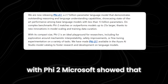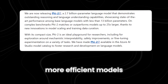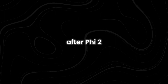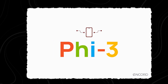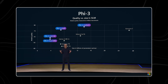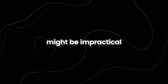With Phi-2, Microsoft showed that we don't always need a huge model to get great results. This meant that smaller, more efficient models could do the same work without using as much computing power or resources. After Phi-2, Microsoft developed an even better model called Phi-3, which could give responses that are almost as good as those from models that are 10 times its size, making it highly efficient and suitable for many applications where big models might be impractical.